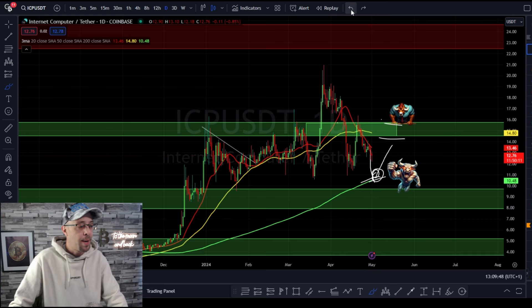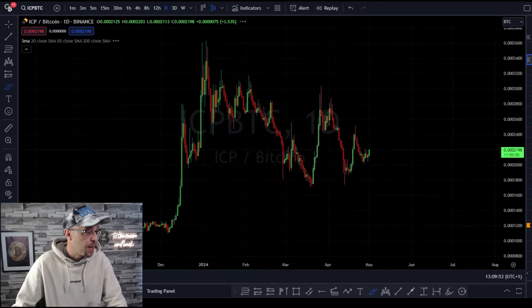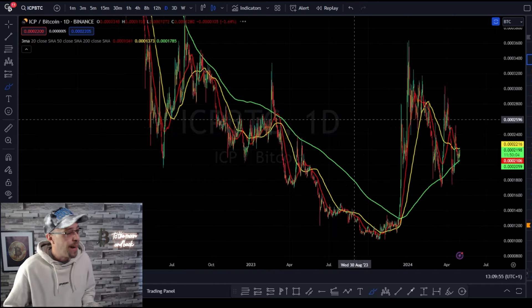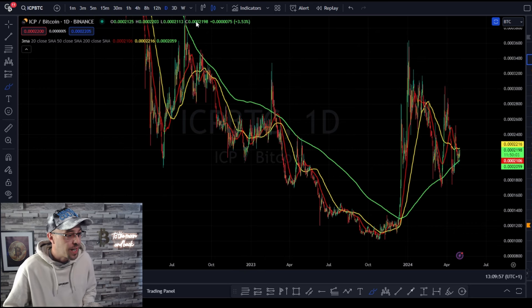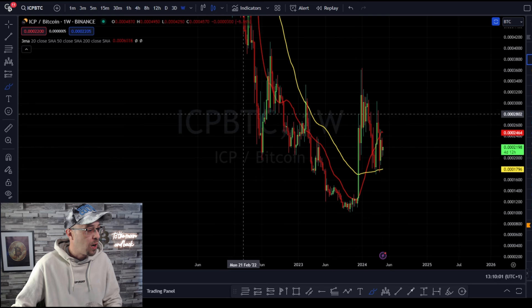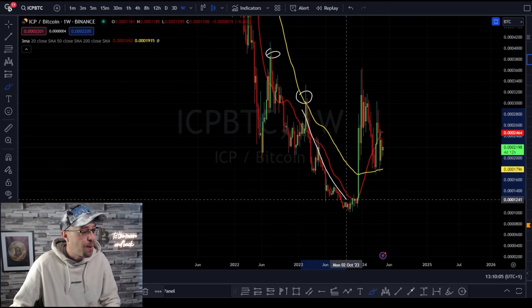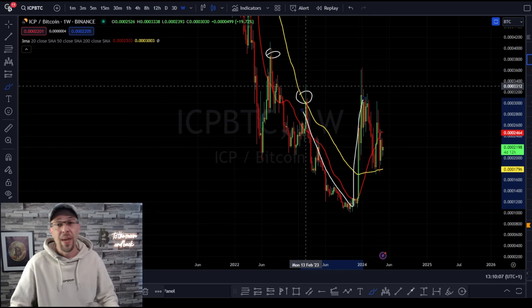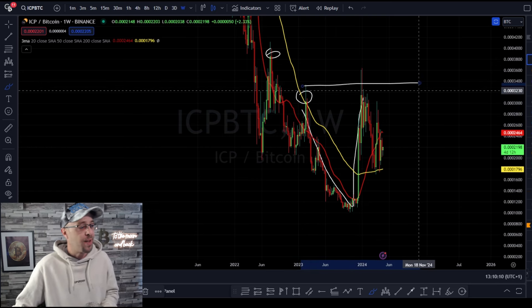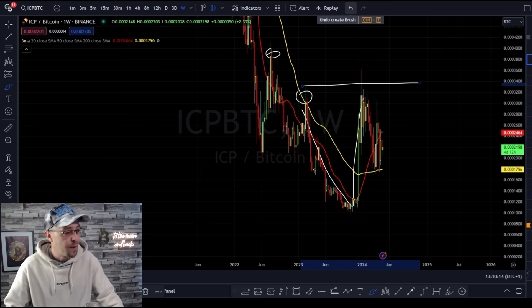How does ICP fare in comparison to its Bitcoin pair? You can see that we're in a downtrend overall in the macro. Zooming out on the weekly, we're making a series of lower highs. We came back down and tested the previous high, but we haven't broken and closed above it, which means the trend on the macro scale hasn't actually reversed yet.